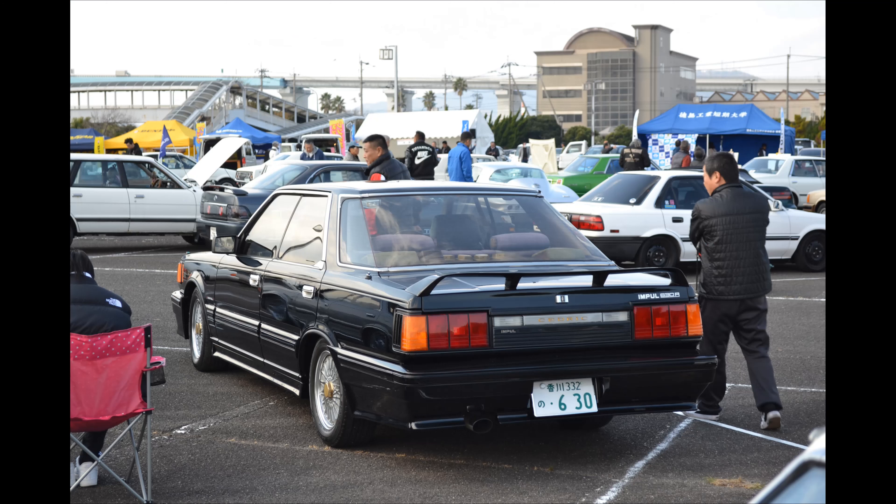Yeah, this black thing — Cedric, is this a Nissan Cedric? Very, very boxy — very boxy with a boxy body kit on it. Nice condition though.